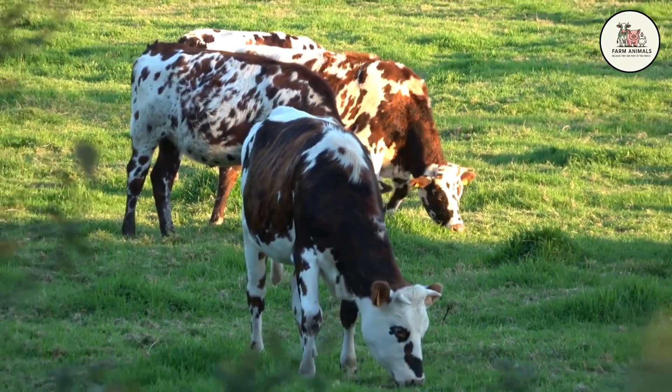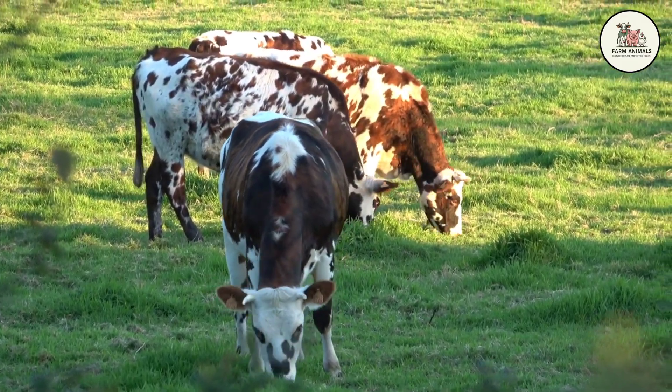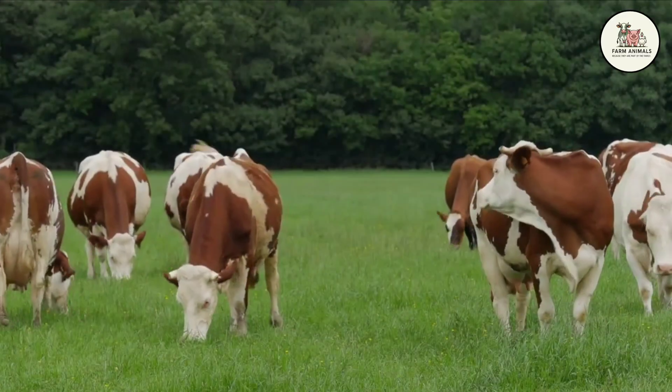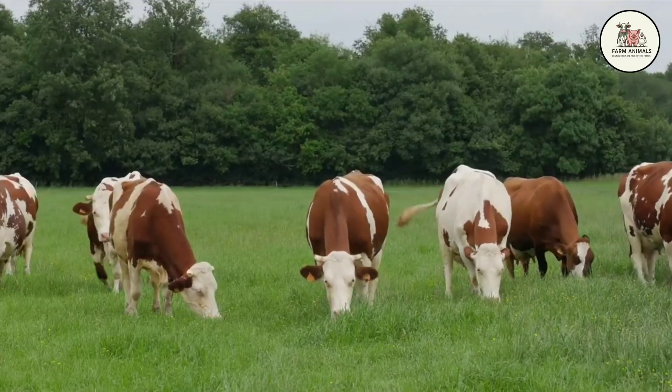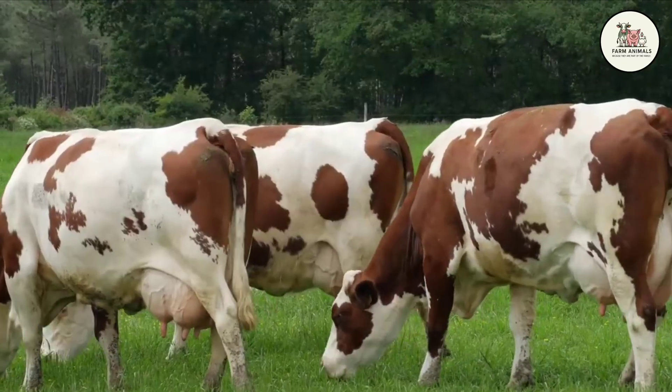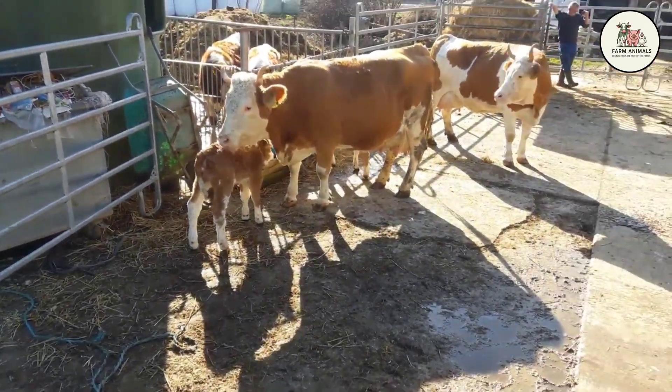Choose the Montbelliard if you are coming from a Holstein background and want to keep those high milk volumes, but you are sick and tired of the health issues and fragility. If you want to lower your vet costs, improve fertility, and have a cow that lasts many years producing at a high level without breaking down, the Montbelliard is your logical update. She is the cow for the modern, efficient dairyman who wants functional durability.